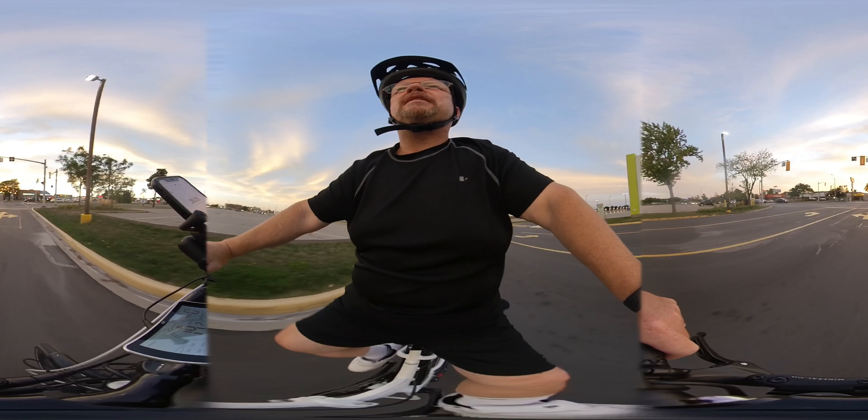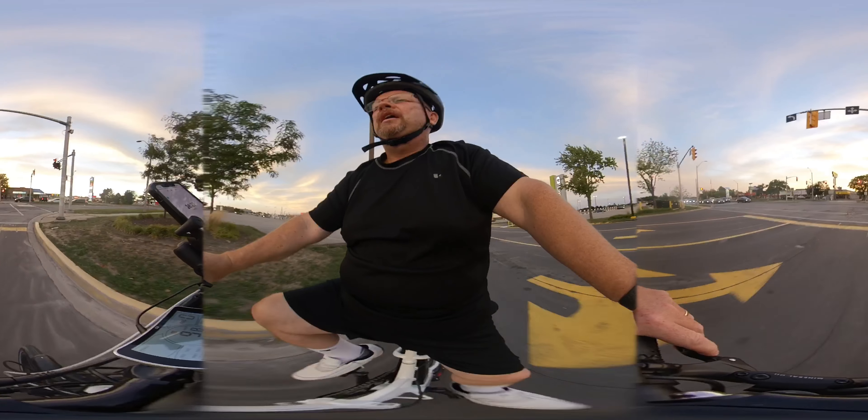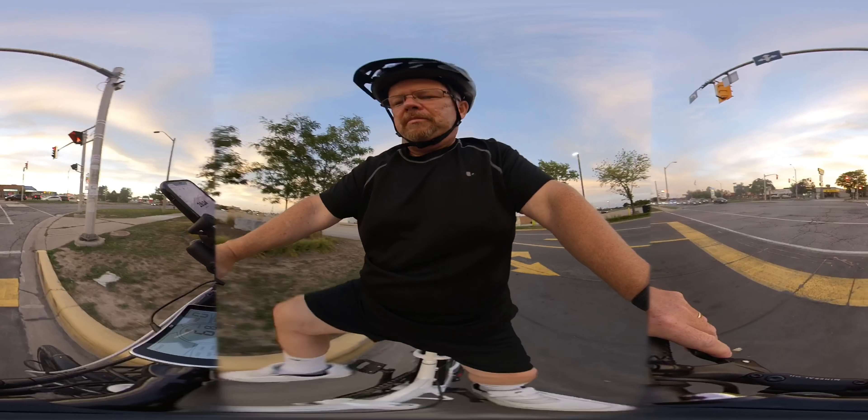I've ridden this a few times — obviously 66 kilometers. I thought, you know what, I know enough about the bike now that I could probably do a video.